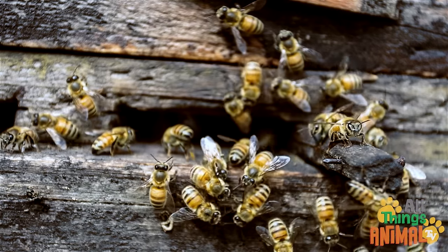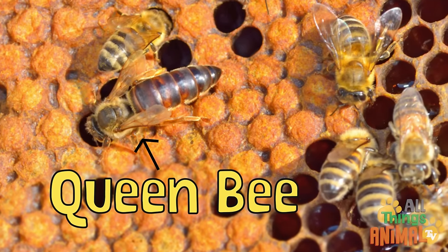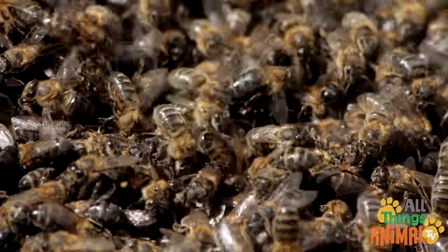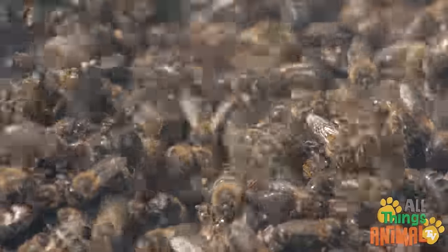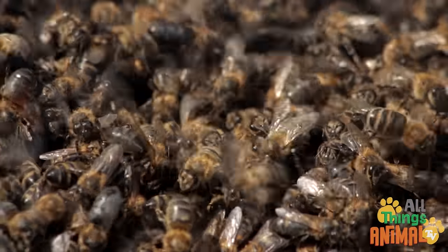Each bee has a job. The important queen bee lays lots of eggs and lives a long time. Drone bees are male, and busy worker bees are female. They use beeswax to build the hive.